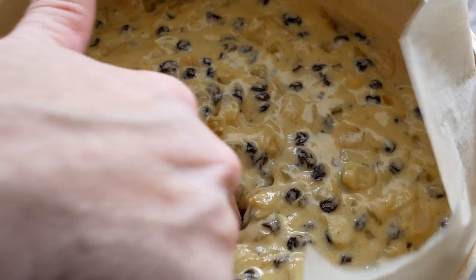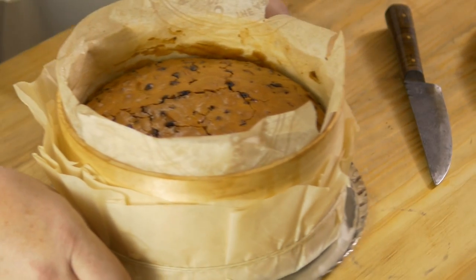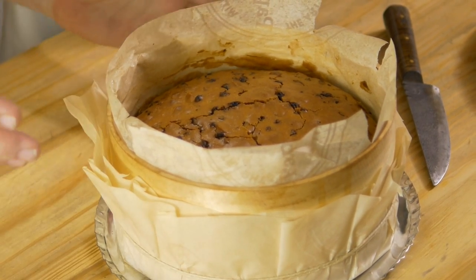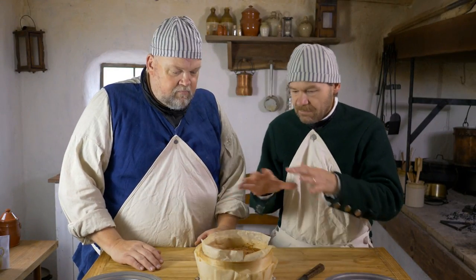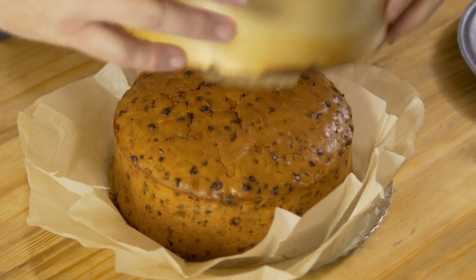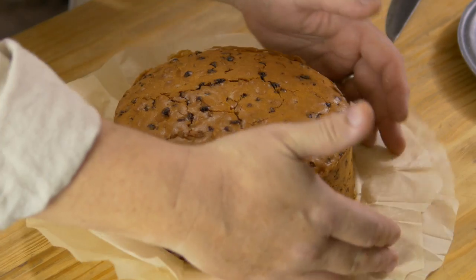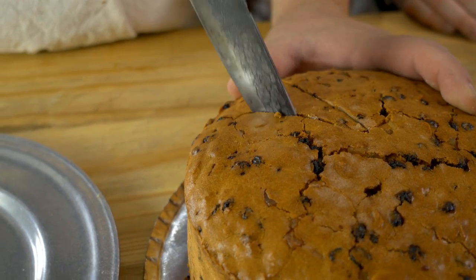We're going to put this in at 350 degrees for about two hours. It looks wonderful — it's even risen over the top. You didn't shape this; it came up over the top on its own. If you see those period illustrations, you'll see that very thing happening — the cake is sort of mounded up in the center. It just came right off the hoop. It looks perfect.